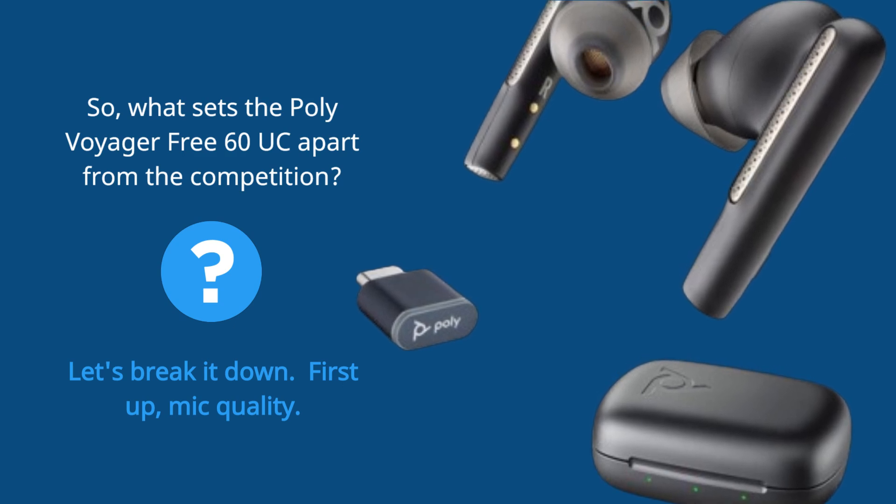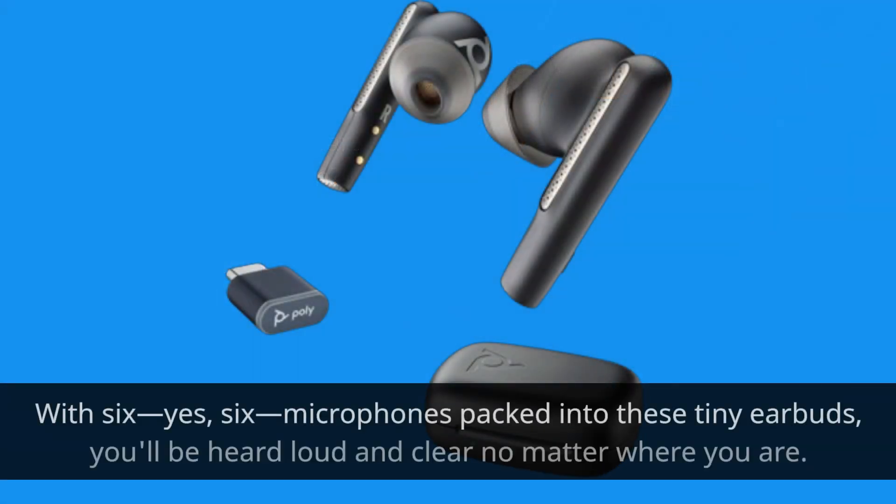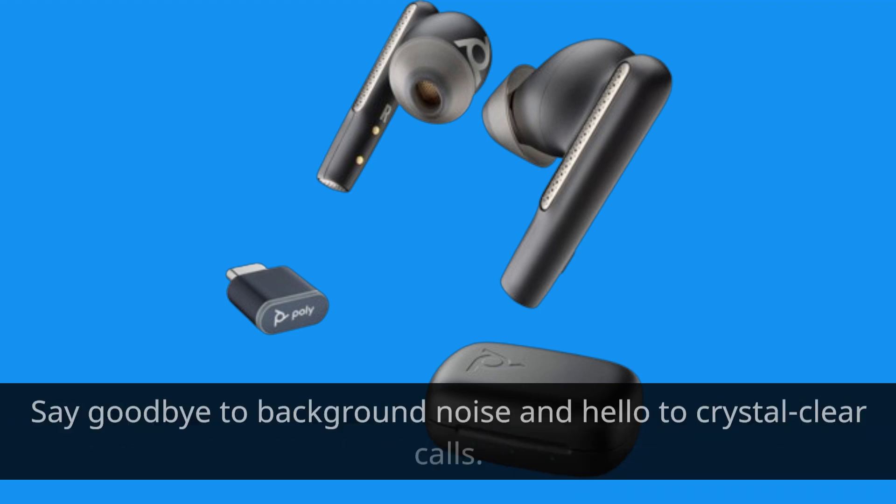First up, mic quality. With six microphones packed into these tiny earbuds, you'll be heard loud and clear no matter where you are. Say goodbye to background noise and hello to crystal clear calls.